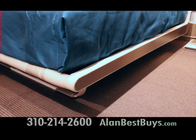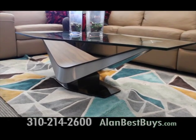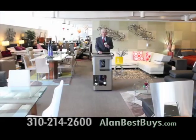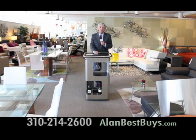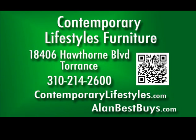Look at this Xena bed in leather or fabric — only $1,695 in the sale. The Victor cocktail table has a choice of colors and finishes and is 20% off. The mobile bar is also 20% off in this special sale at Contemporary Lifestyles Furniture in Torrance. 18406 Hawthorne Boulevard, Torrance, 310-214-2600.